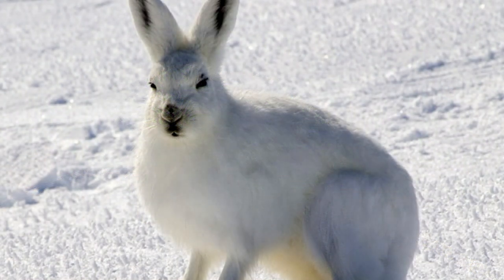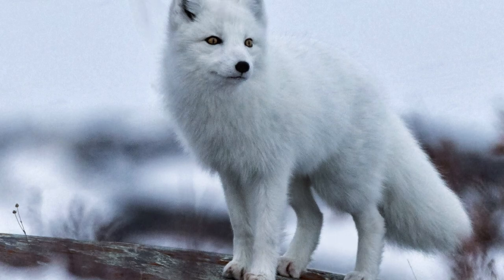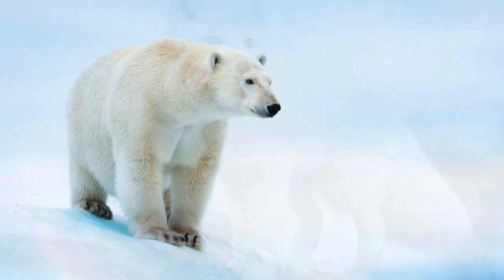In the frigid arctic regions, survival is all about adaptation. The arctic hare undergoes a remarkable transformation. During the winter, its fur turns snow white, providing it with perfect camouflage against the icy landscape.